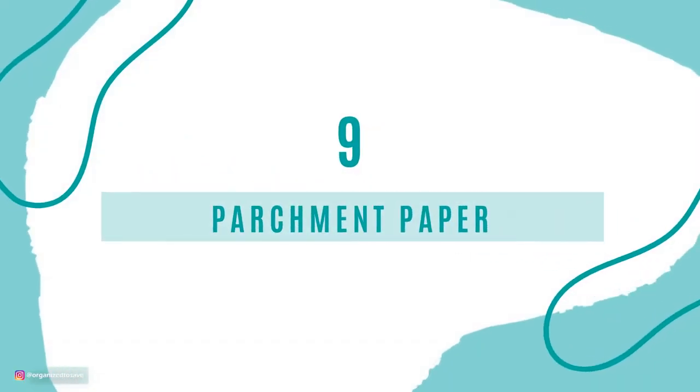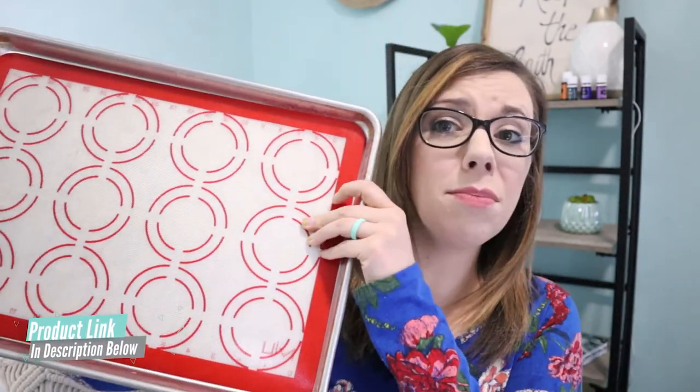Number 9 is parchment paper. This one might seem minimal but it can add up, and it's super easy to switch to something else. I recently switched to using silicone baking sheets, which I picked up at Costco — I'll leave a link to something similar below. They fit right into your baking sheet, food won't stick, and they can be reused over and over again.